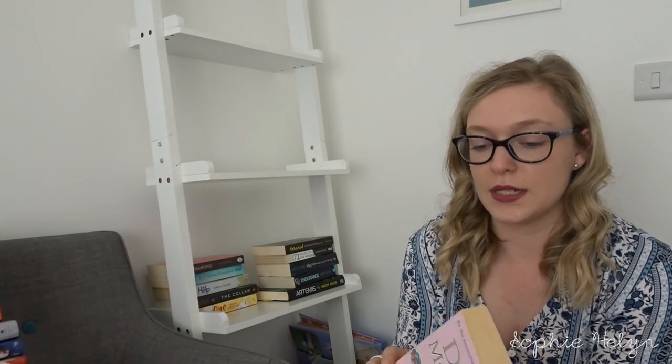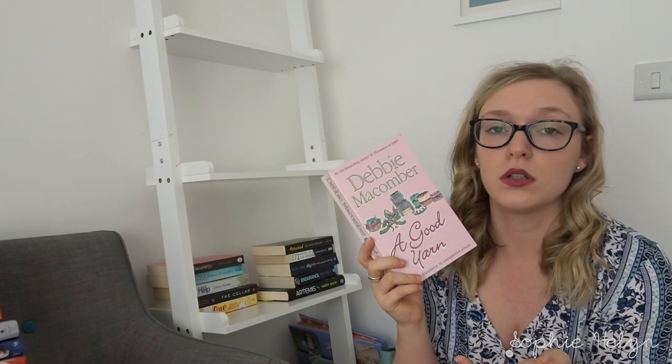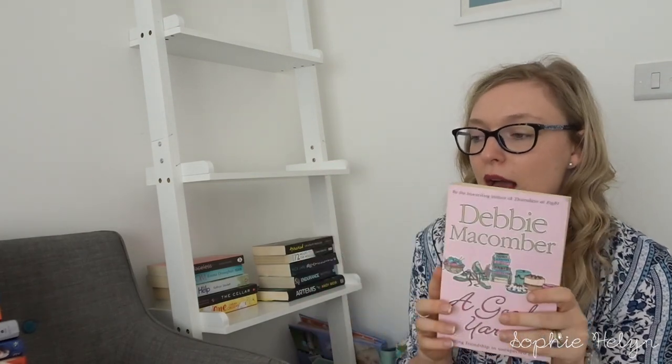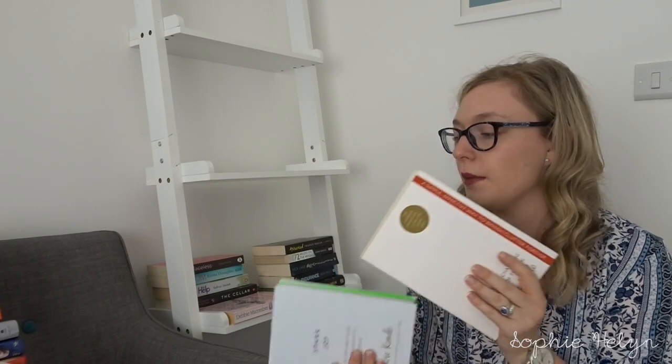This is A Good Yarn by Debbie Macomber — it's based around a small village centered on a woman with a wool shop, with different perspectives of the people who live there. I like this series so I'll keep it at least until I've read most of it. Then the two books by Marie Kondo — I know it's a bit backwards doing all the sorting before reading them, but I'm keeping both for now. And then a small copy of 10 Things I Hate About You, which is based on The Taming of the Shrew by Shakespeare — definitely holding onto that, it's one of my favourite films.